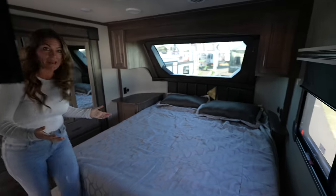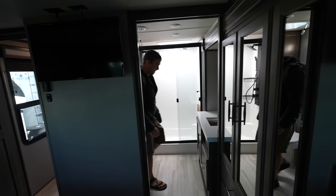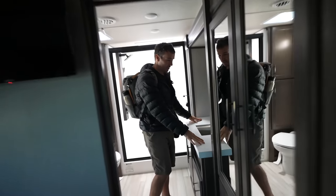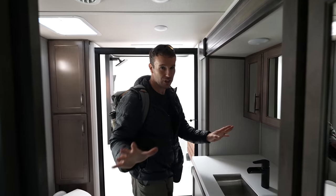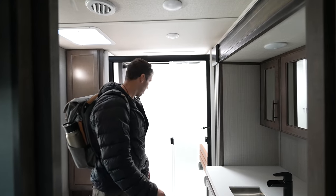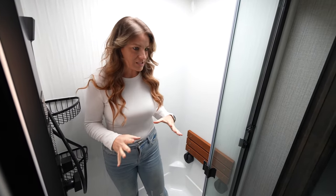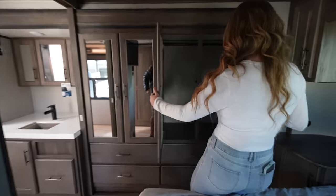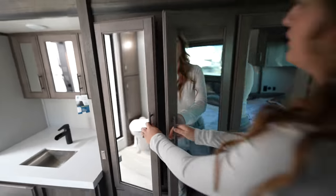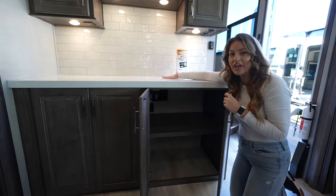This feels definitely like a master suite because you've got dual openings from the master to the bath. This is a huge sink — I've heard people say they want large sinks, but I think once you're actually in here, I'd take the counter space over the large sink. In 32 feet you get this amazing layout and you don't feel like you're missing any space. Very spacious for 32 and a half feet. They do have a washer/dryer in here — look at that, now that is nifty. You have this really large counter space.